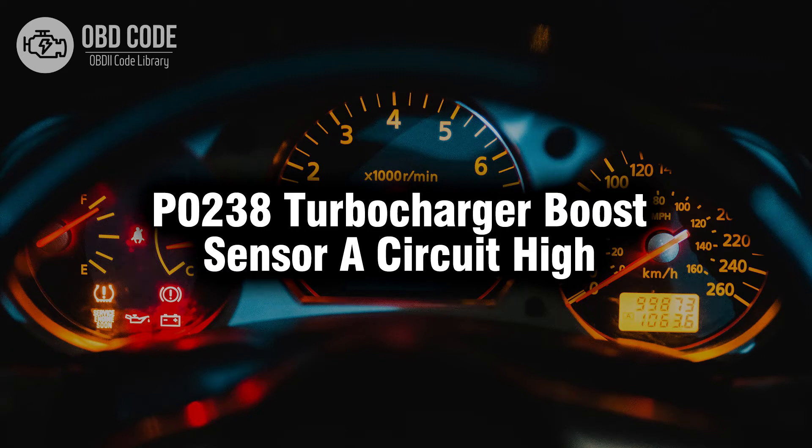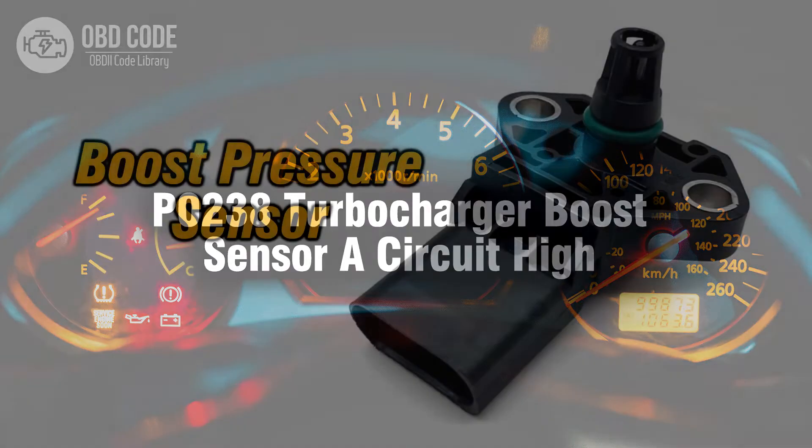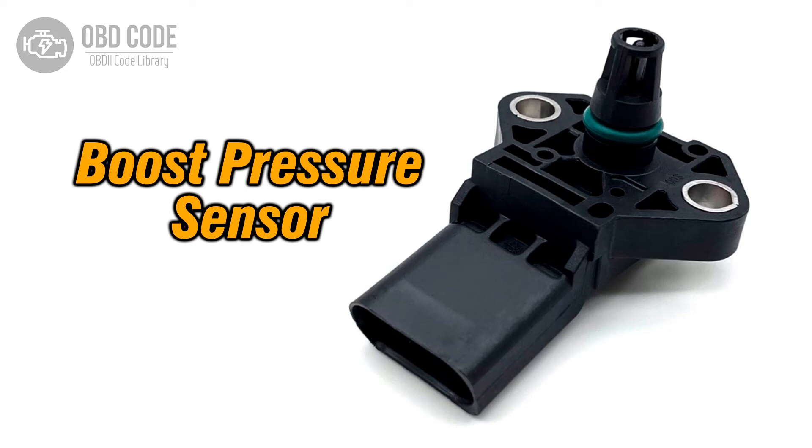Welcome. In this video we will talk about code P0238, its symptoms, causes and possible solutions. The P0238 trouble code is associated with turbocharger boost sensor A circuit high, indicating that the boost pressure sensor is detecting a higher than expected signal.